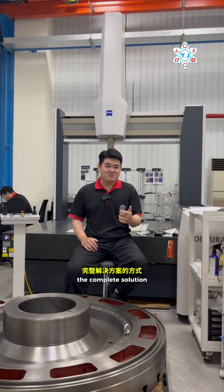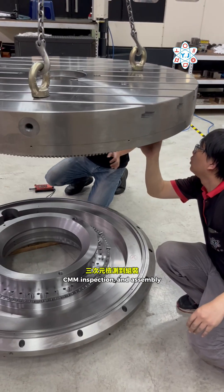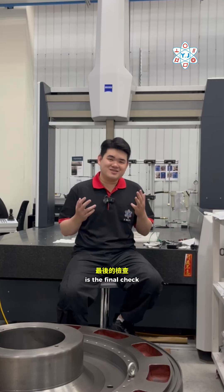And this is how we provide the complete solution for material, machining, CMM inspection, and assembly. All you need to do is the final check.